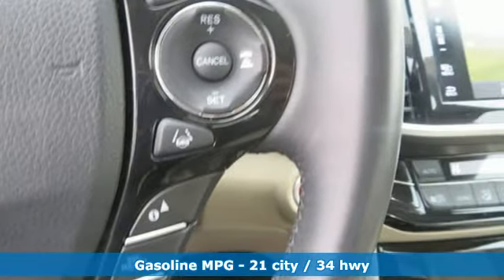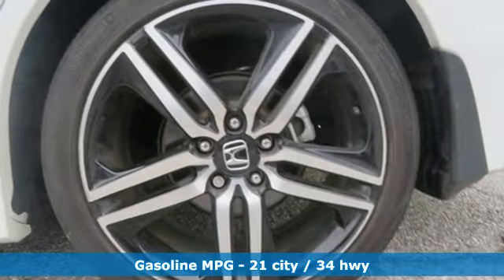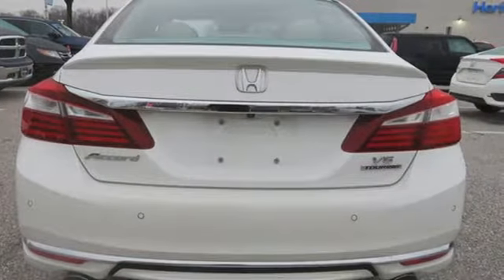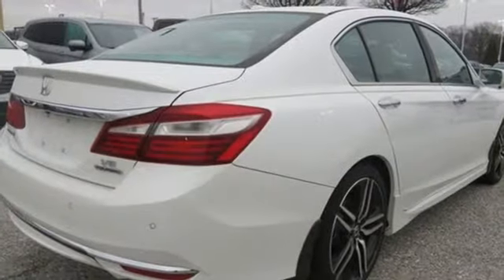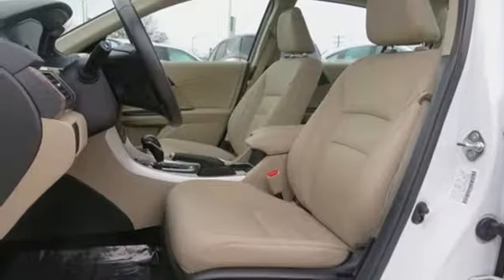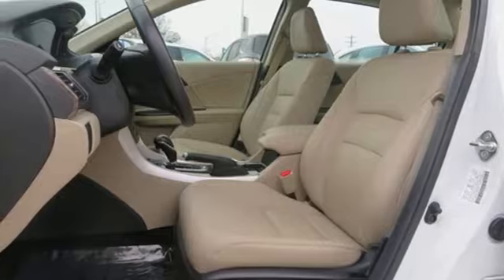Streaming audio, power heated mirrors, heated leather bucket seats, auto-dimming rear view mirror, doors and push button start proximity key, dual zone climate control, automatic transmission, power sliding and tilting sunroof, gas pressurized shocks and V6 engine.